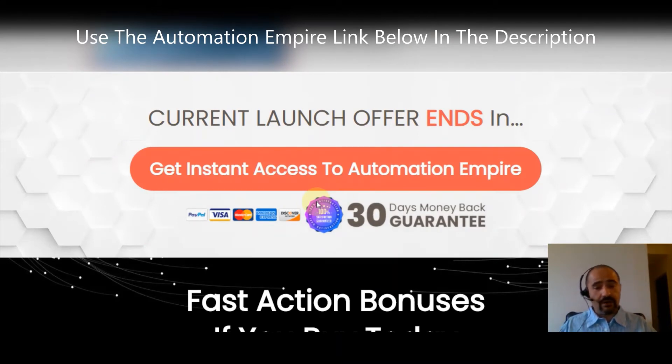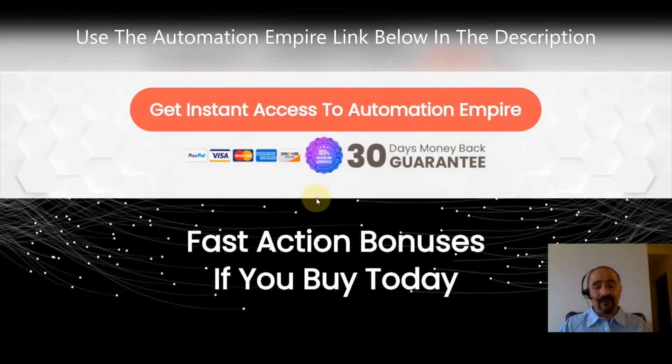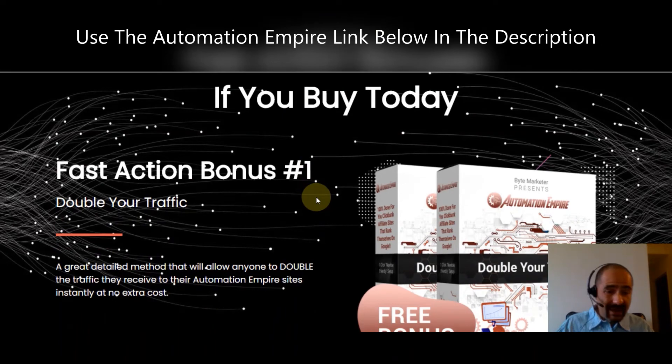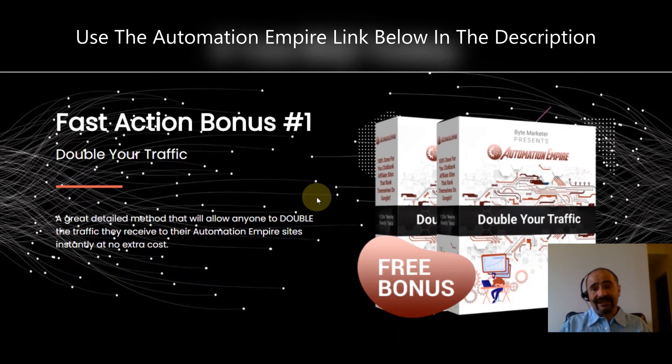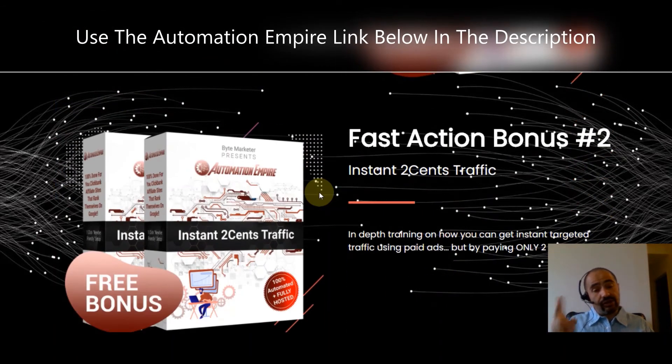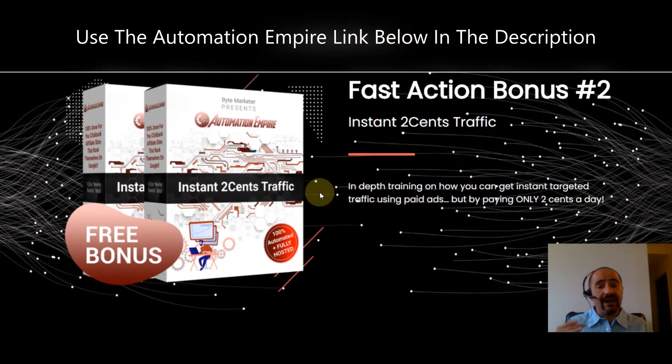All you have to do is hit the link below — it's my affiliate link — go ahead and click it to get this software and give it a try. If you get it today, you'll have Fast Action Bonus #1: 'Double Your Traffic,' a detailed method that will allow anyone to double the traffic they receive to their Automation Empire sites instantly, at no extra cost.